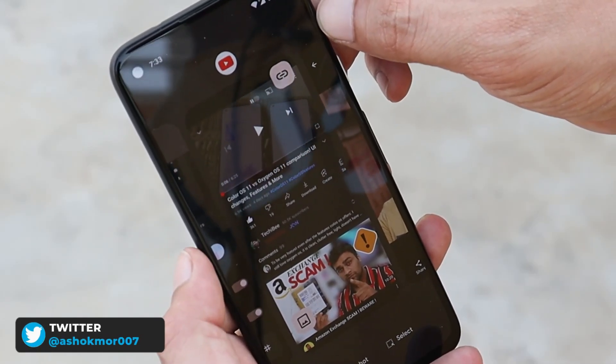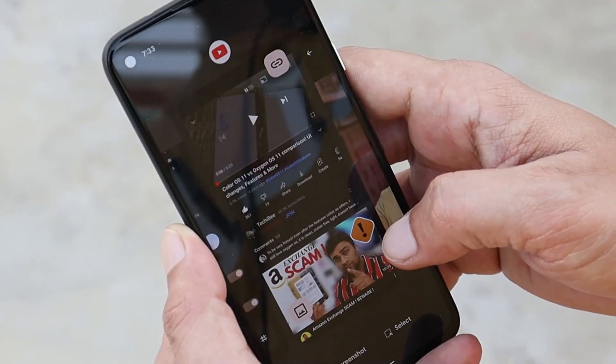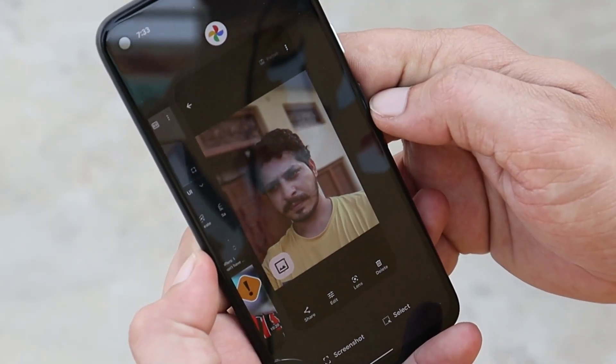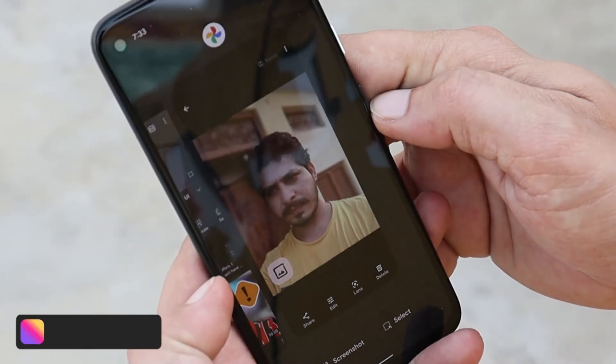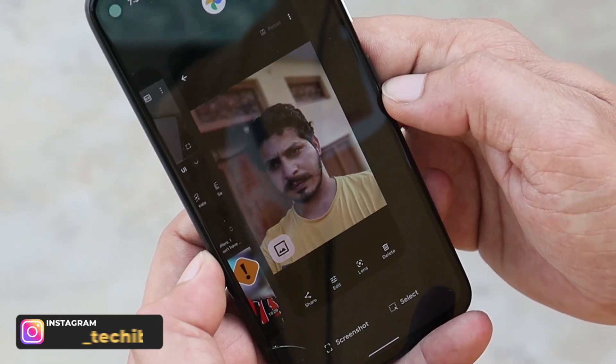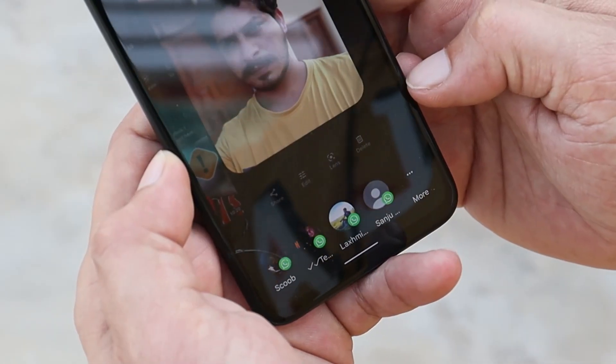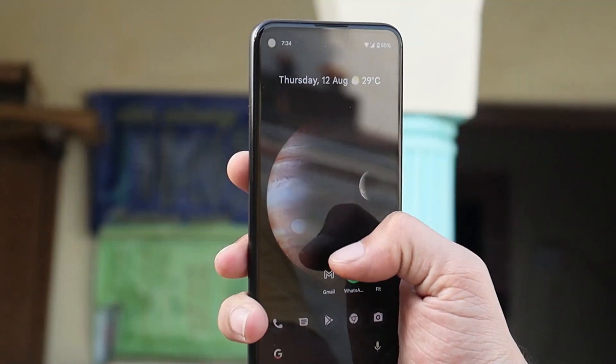On Beta 3, Google added a URL sharing feature in the recents panel, so whenever you were in the recents panel or watching any videos you might have seen the URL sharing icon. Now with Beta 4, Google have also added the ability to share photos directly from the recents panel. If any images or photos are visible in the recents panel, you'll get an icon to select them, and tapping on it will give you all the options to share.